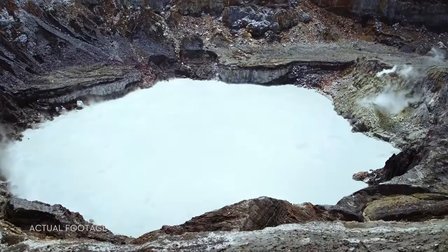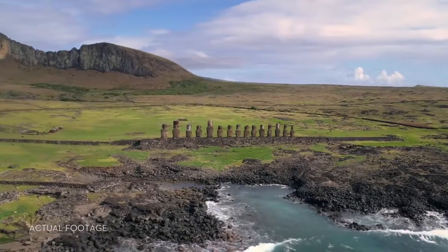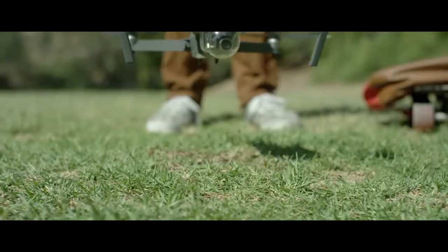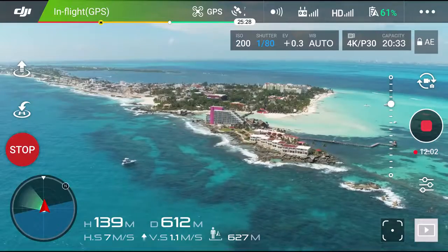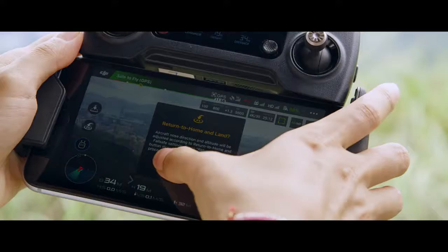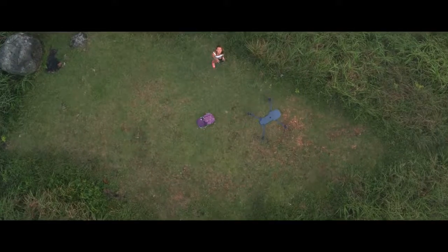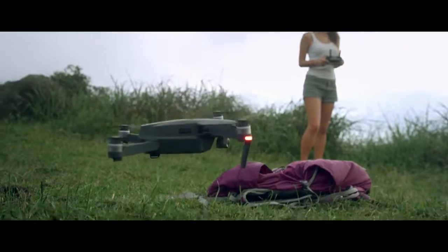The Mavic knows where it takes off from, where it is in the air, where it's going, and what it's capturing. When you take off, the Mavic uses two vision sensors and connects with up to 20 satellites, all so it can remember your location. This means the Mavic knows where home is, so it can return by itself. Precision landing technology means it can land almost exactly where you took off, at the touch of a button.